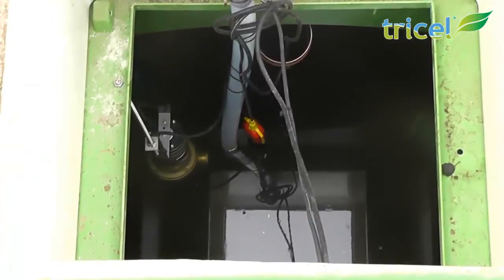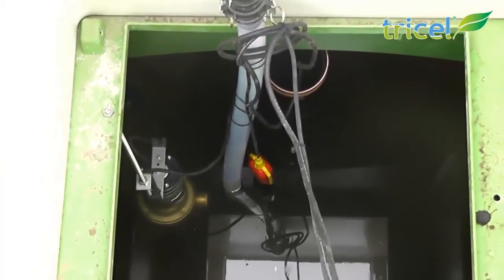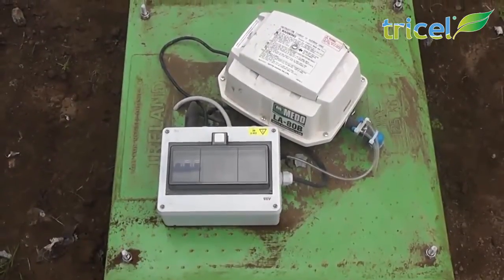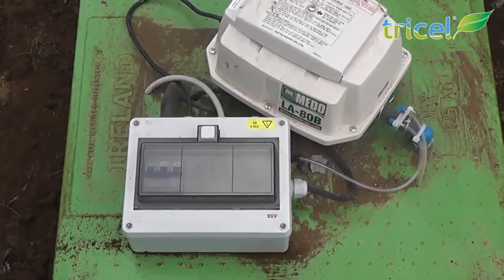The remaining treated liquid now meets the required standard and can be safely passed out of the Tricel plant. Each plant is fitted with a pre-wired control panel for efficient installation. The alarm is also housed in this control panel.